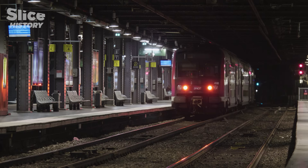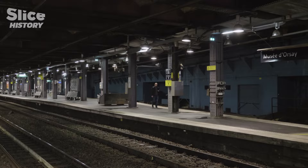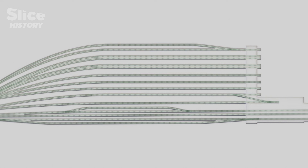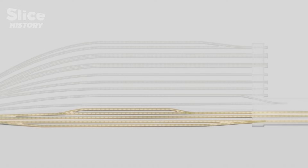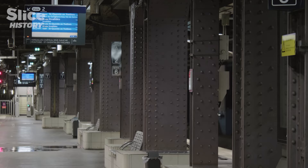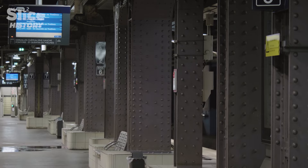Today, suburban RER trains have succeeded commuter trains. Since 1979, the station has been located in an underground part of the monument. Of the 15 tracks of the former station, the four closest to the Seine have been conserved and converted to create this station. So the place retains traces of its past — when we are in the RER, we find ourselves where the station always was. You can even see the cast iron bolts on the ground. The little modernizations here and there haven't harmed it.